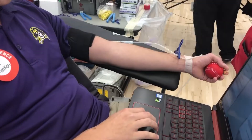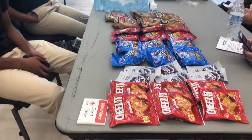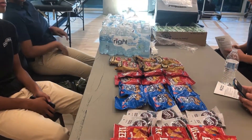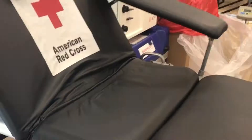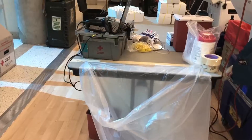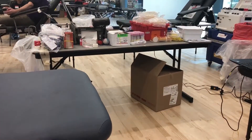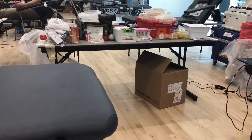If someone wants to donate but worries about passing out, the blood drive workers are well trained to handle these situations. I actually passed out last fall when I gave blood, so I know the experience. We just try to calm them down. I share my story with people to say, hey, I've been through it, so they really have nothing to worry about. They're very taken care of with the Red Cross.